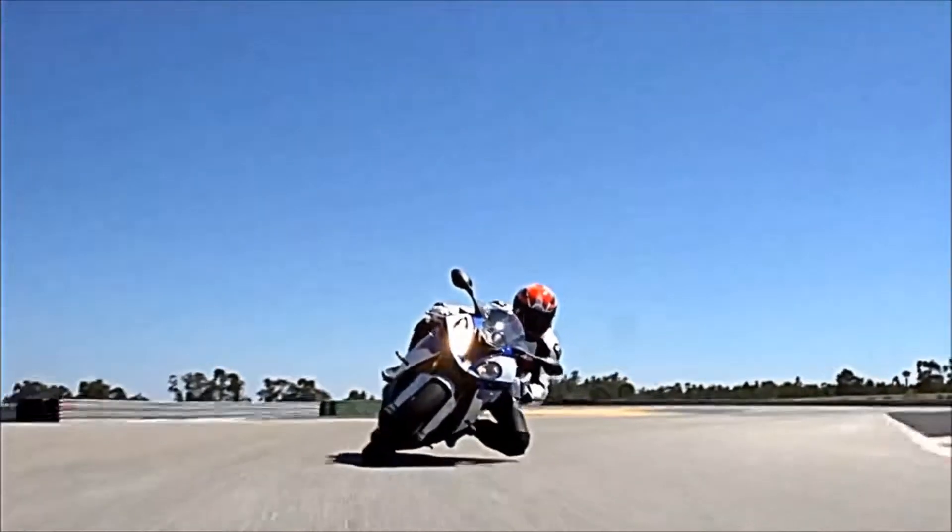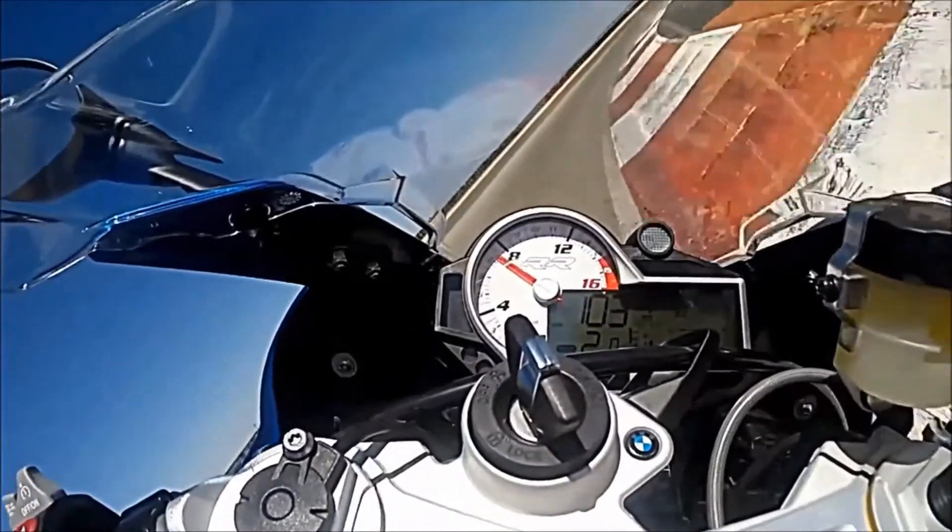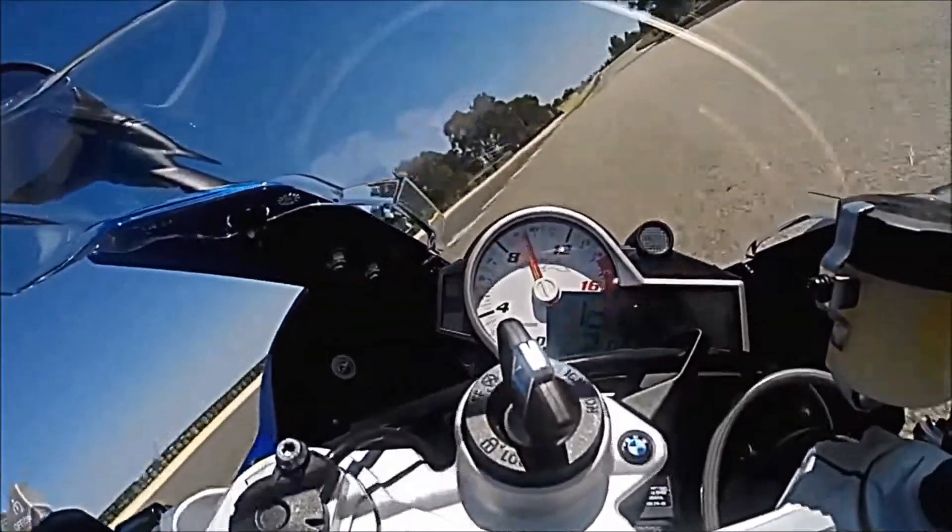Without a doubt, the S1000RR is a true super bike. The latest advancements in technology combined with its pure strength easily make this motorbike one of the world's most powerful.